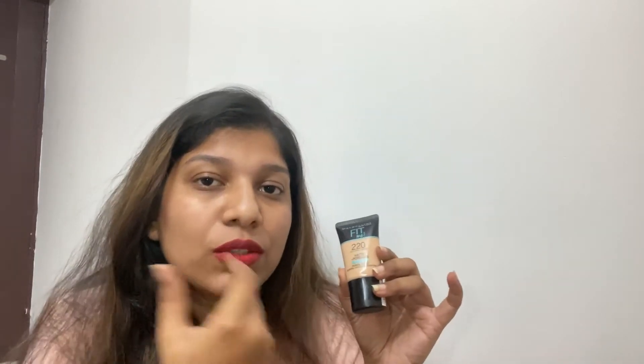I don't usually use foundation because my face gets very oily and makeup looks messed up after two hours. But I'm happy I found the Maybelline Fit Me foundation — I bought a small size to try it first. The shade is 220 Natural Beige, which matches my skin tone, and it's for normal to oily skin. The cost is around ₹299–₹300.